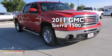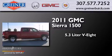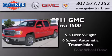This is a 2011 GMC Sierra 1500. It features a 5.3-liter, eight-cylinder engine, a six-speed automatic transmission, and four-wheel drive.